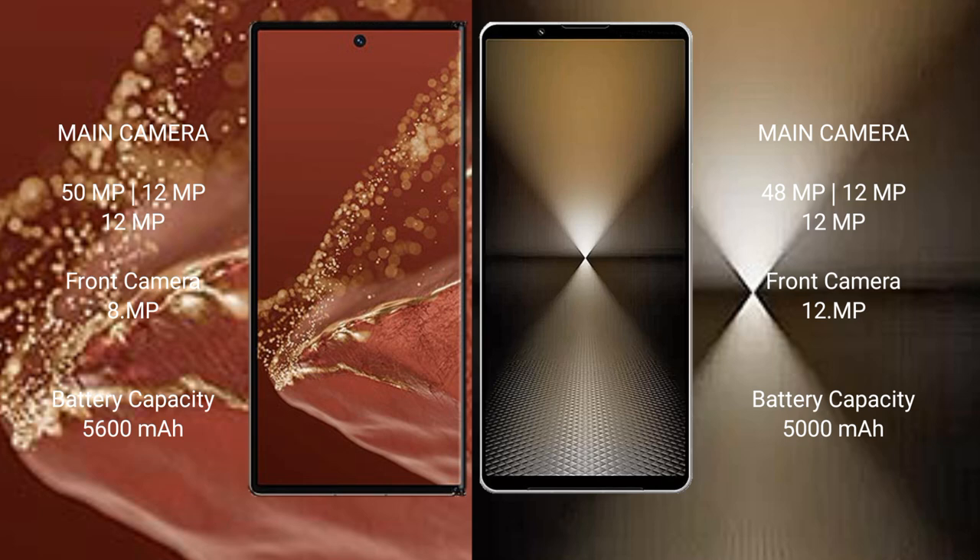Huawei Mate XT Ultimate has a 5600mAh battery with 66W fast charging support. Sony Xperia 1 Mark 6 has a 5000mAh battery with 30W fast charging support.